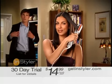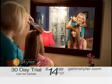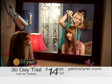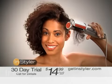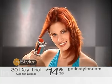Can't wait to get your own InStyler? Well, now it's easy. Call this toll-free number or go to getInStyler.com, and you can try it for 30 days for only $14.99. That's right — you'll be styling your hair like a pro in no time for only $14.99.